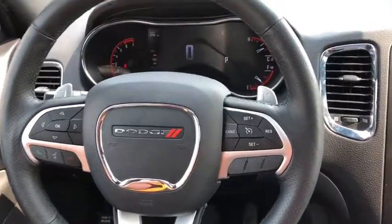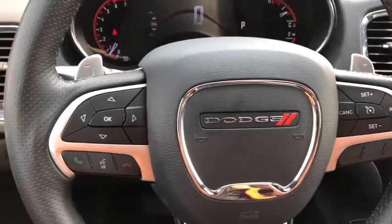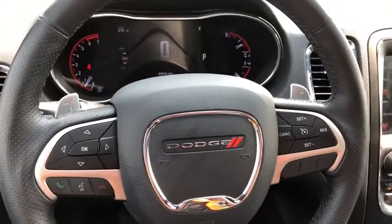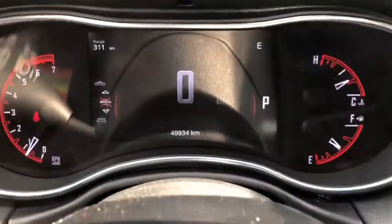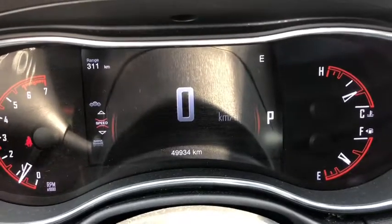On the right side of the steering wheel, you have your cruise control settings. On the left, you have your Bluetooth, voice recognition, and in-dash menu board buttons. On the other side of the steering wheel is your panel shifters and your audio controls. As we head into the odometer, it reads 49,934 kilometers.